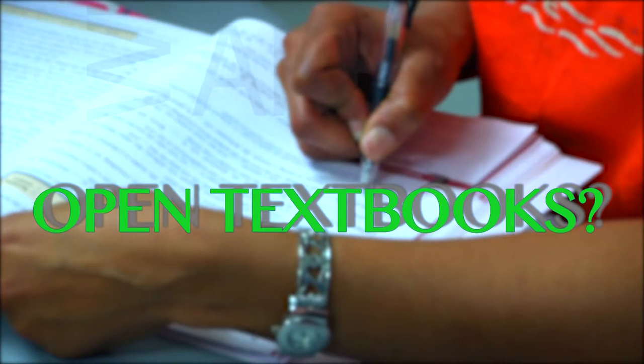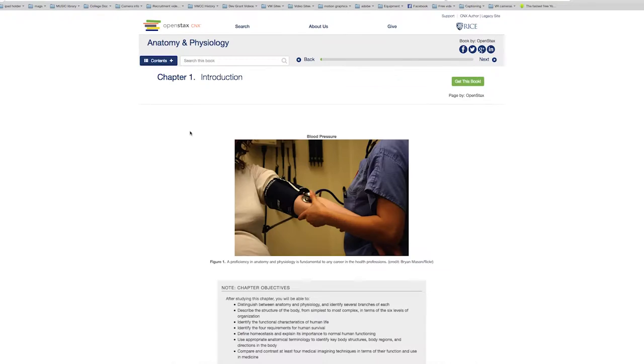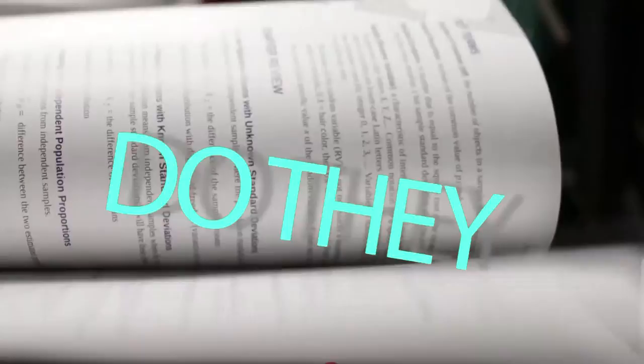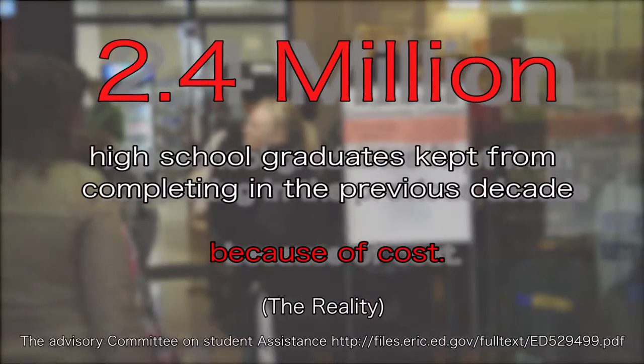What are open textbooks? Open textbooks are textbooks which are available to students free online, or for not much more than the cost of printing in the bookstore. Why do they exist? Financial barriers to higher education are real.